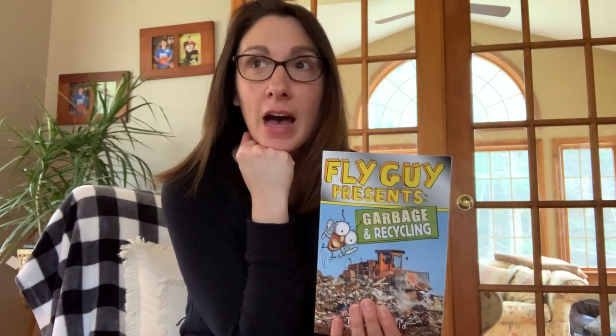Boys and girls, I hope that you learned something about recycling or garbage today. I want you to talk to somebody at home about what you learned and maybe tell us how your family recycles — whether you have a composting bin or how your family takes care of their trash. Does the trash company come pick it up or do you take it to the dump yourselves? Let me know, let Mrs. Messina know, and let Mrs. Ma know. Bye for now.